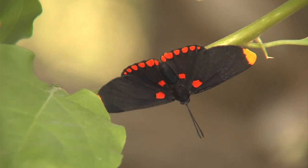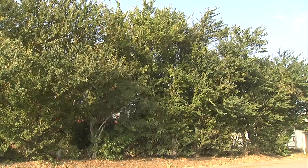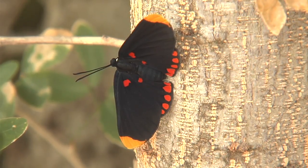With such cool weather, it might not seem like the perfect time for butterflies to be hatching out, but here in Port Isabel on a stand of guamuchill trees, red-bordered pixies are hatching by the hundreds.